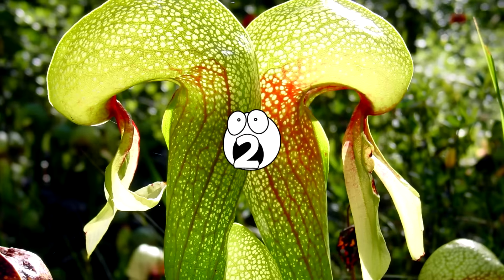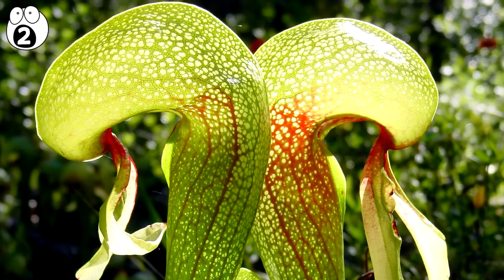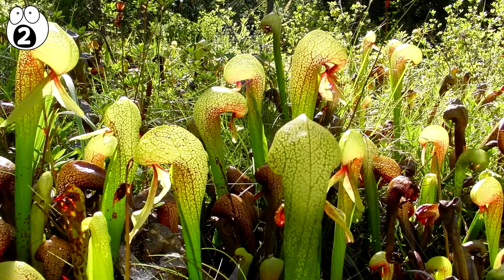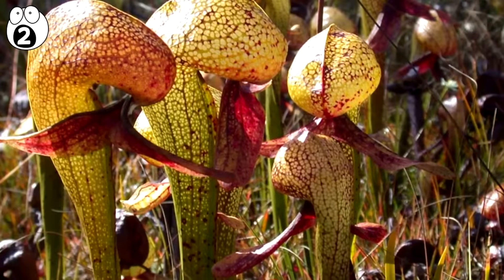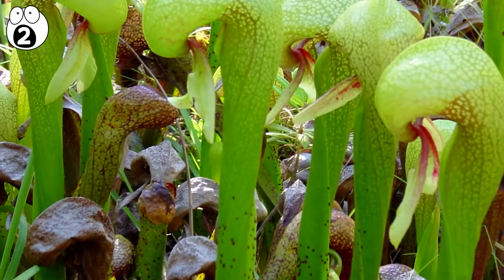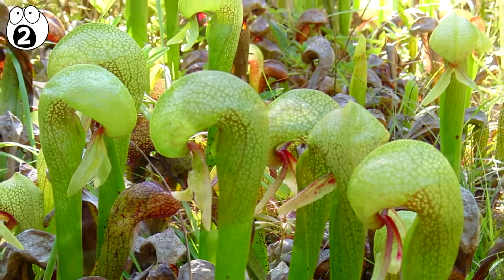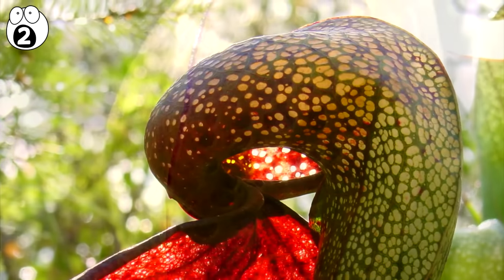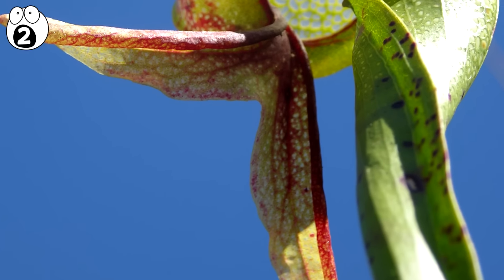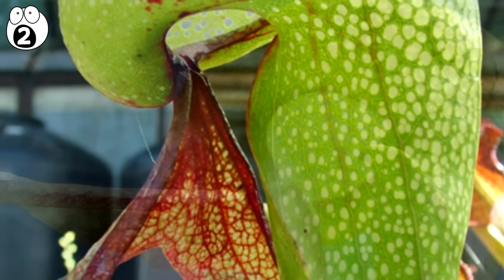Number 2. Darlingtonia californica. The Darlingtonia californica is mainly found in Northern California and uses pitcher traps to capture prey. However, unlike other pitcher plants, the plant does not store rainwater, but pumps the water from its roots. In addition to the common parts of a pitcher trap, the plant has also many false exit points aimed to exhaust the prey. This technique makes Darlingtonia californica one of the most efficient carnivorous plants.